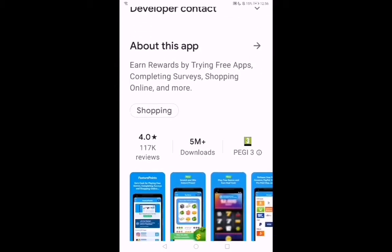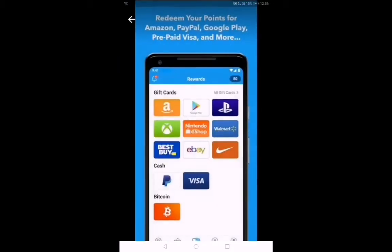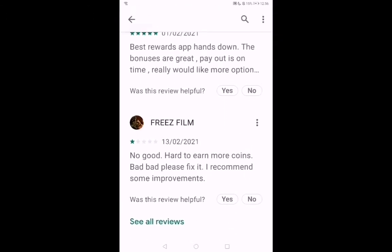The final app is called Feature Points. It's a great app where you can do surveys, offers, and all sorts of things. You even get cash back when shopping online using this app. It's literally brilliant — and it's the first app I ever used for this.